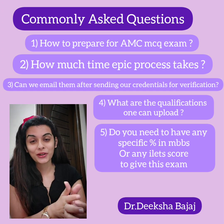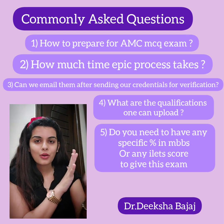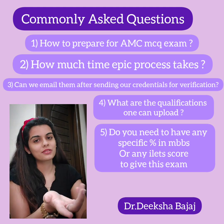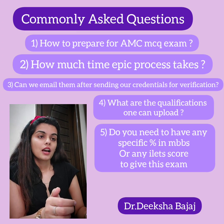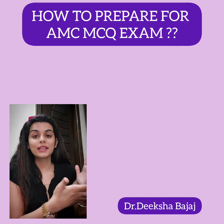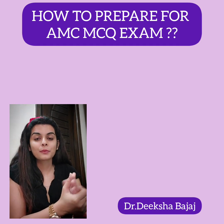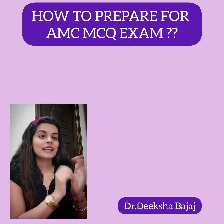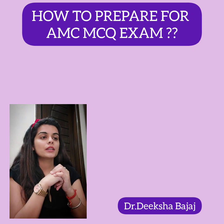Time is very important for this exam. I'm going to read everything from my laptop because I don't want to miss anything. Starting with the first question: how to prepare for the AMC MCQ exam. This is the most commonly asked question I get in my DMs. I have made a full video on this but I think I need to talk about it in a more elaborated way.